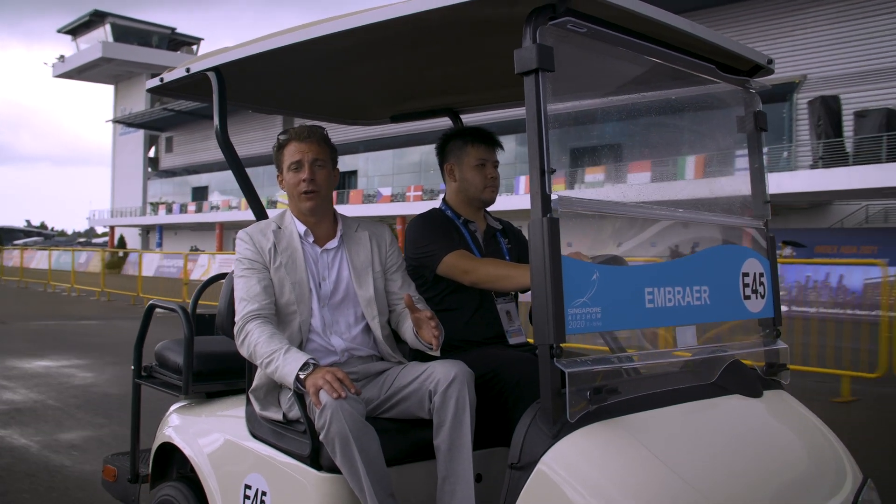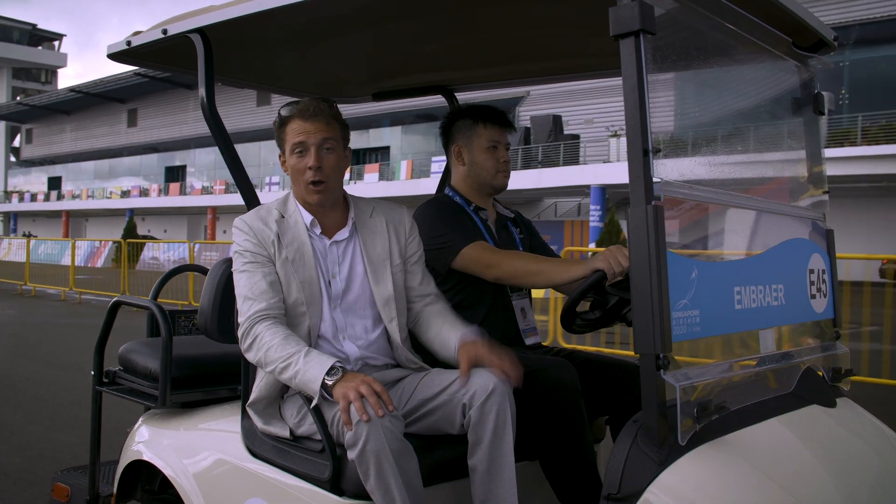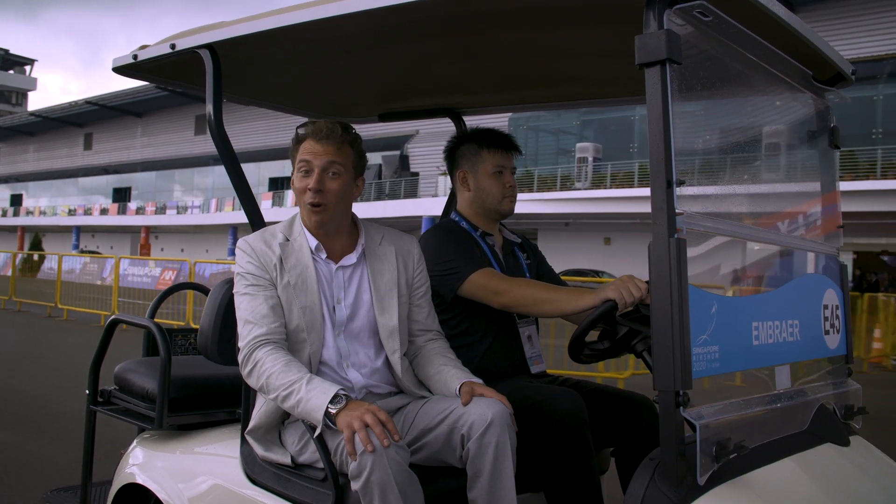I've just arrived at the Singapore Air Show. It's Asia's largest aerospace and defence event. Now making my way to the Embraer Chalet, and from what I've heard, it's quite impressive.